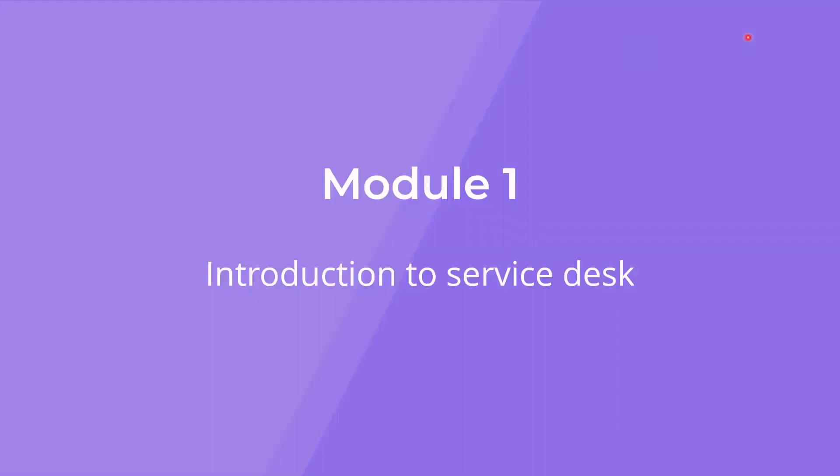We are now in module one of the Service Desk practice. This is the introduction to the Service Desk. This is where your learning begins.